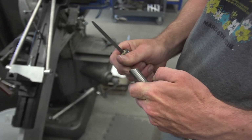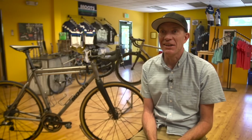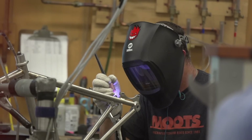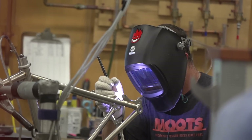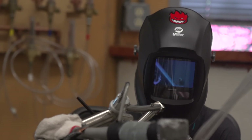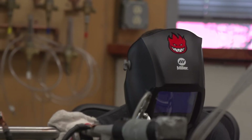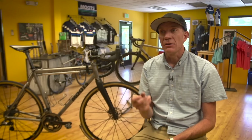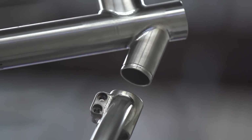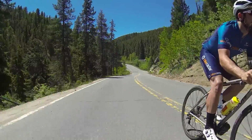We double-pass weld everything in the building that's titanium — whether it's our stems, seat posts, or our frames. It basically doubles the weld time, but we're taking the time to do it correctly. We're getting great penetration between the two pieces of material, getting an extremely strong bond at those joints so the product lasts a lifetime. The byproduct of the double-pass weld is this very beautiful stack of dimes, as some people describe it.